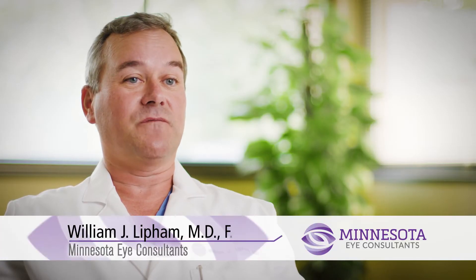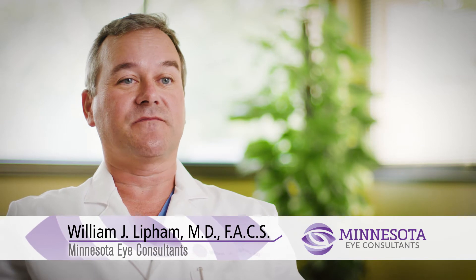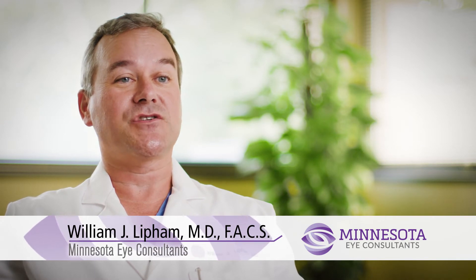Some children, even infants, are born with droopy lids. In fact, about 3% of the population may be born with a mild congenital ptosis that may need to be corrected at a very early age.